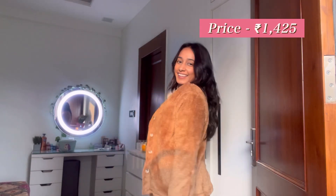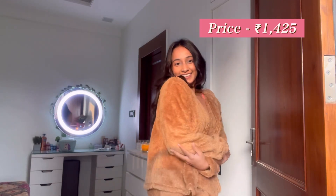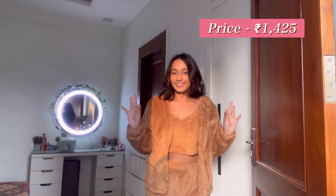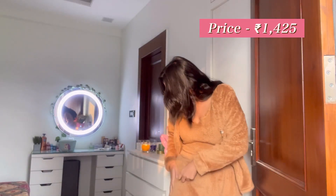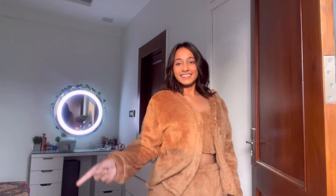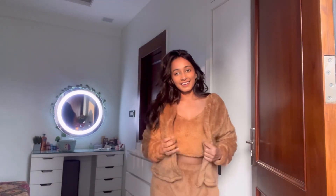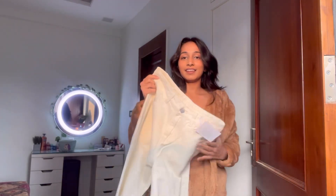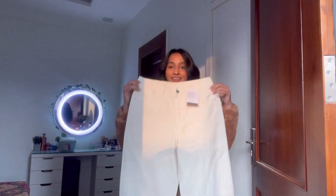Moving on to this lounge set — it's a three-piece set and it is so comfortable. The top is a little bit loose, but it is so good and so soft that I can't explain it in words. It has no pockets, so I feel nine out of ten. But it looks super good, super comfy, and very cozy — something you'd want to wear after a tired day.